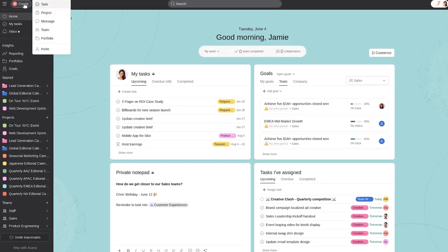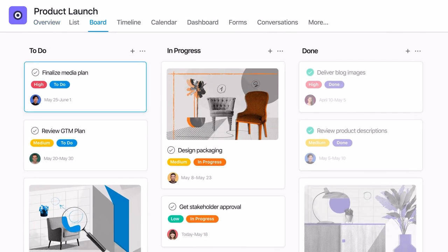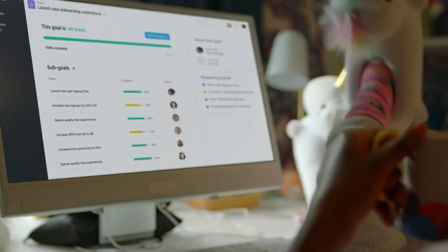So finally, Asana isn't just another productivity app. It's a powerful, flexible platform that adapts to your needs and can seriously upgrade your project management skills. If you have tried Asana or similar tools, let me know in the comments below — I'd love to hear what's worked for you and your favorite features.